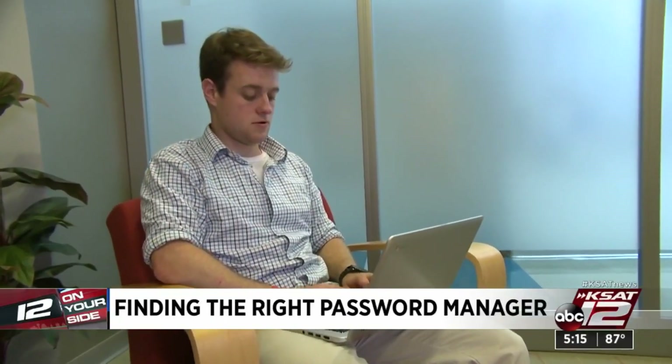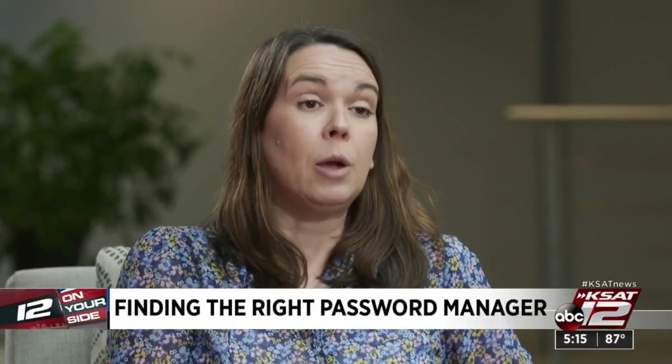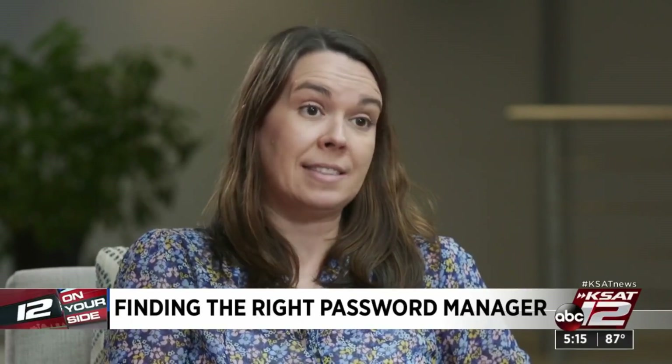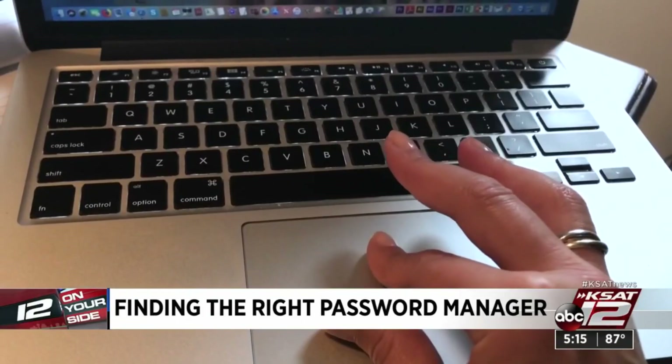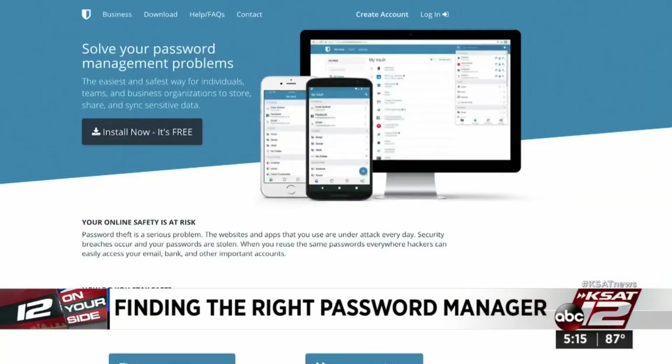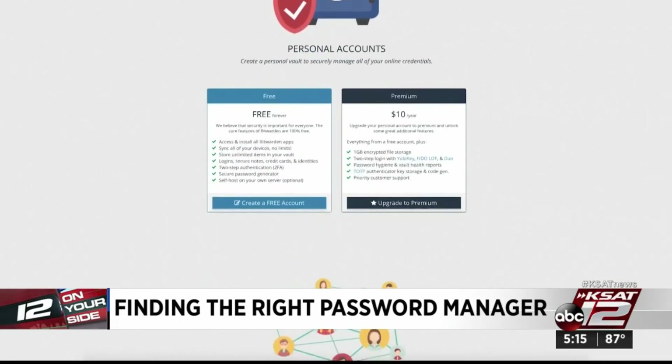Which one did the best in CR's tests? Their experts say that 1Password is the best option out there. It was the only password manager tested that received excellent ratings in all three categories. If you want a free alternative, CR recommends Bitwarden. It scored very good for privacy, data security, and usability.